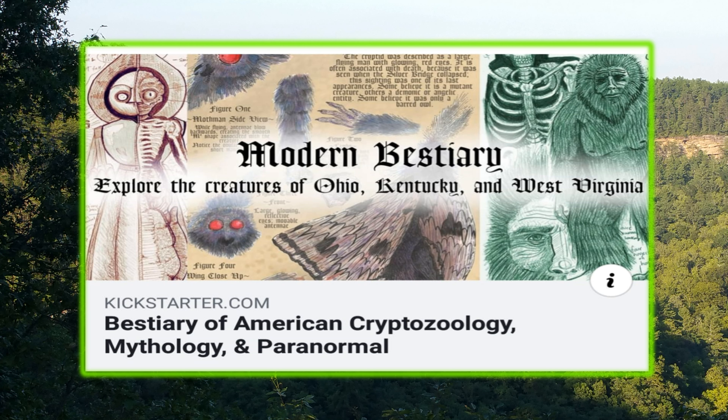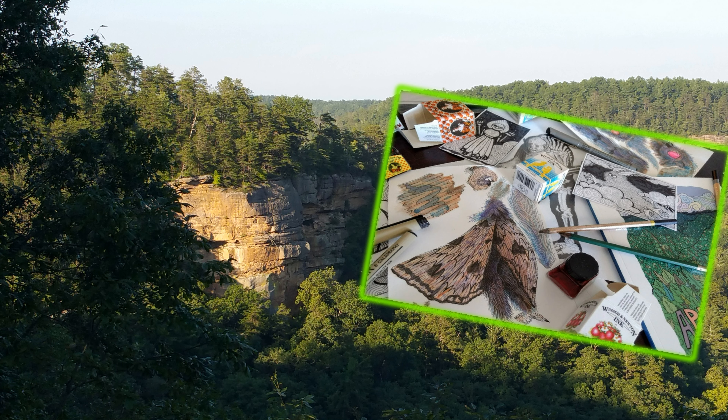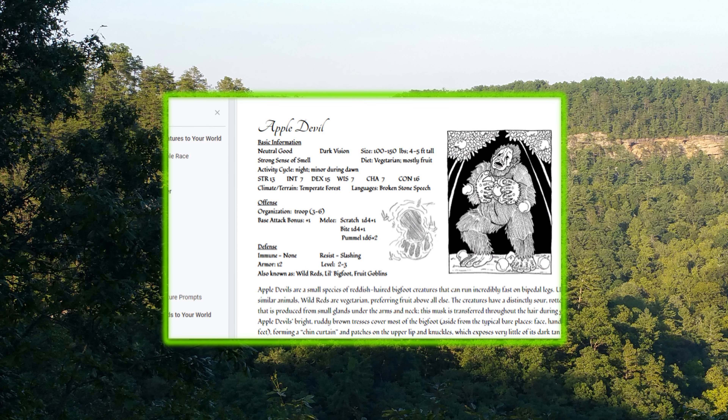You've heard about them: Mothman, the Flatwoods Monster, the Apple Devil, just to name a few. I've been a big fan of the artist and author Kristen Puckett of Egreturn Puck Art for a long time, and I've incorporated her monsters into my RPGs with great positive feedback from my gaming peers. She works with multiple art styles and knows what cryptid fans and tabletop gamers want. She's a Dungeon Master herself in her spare time.